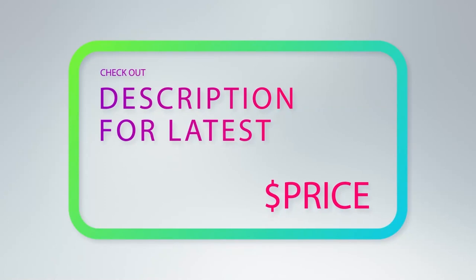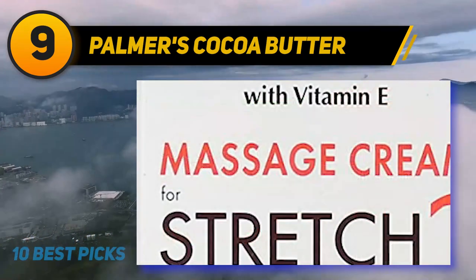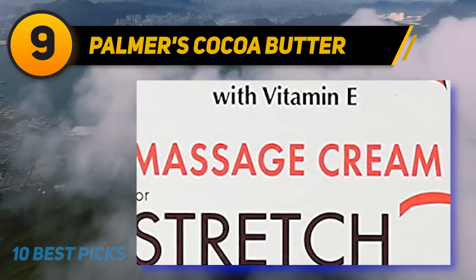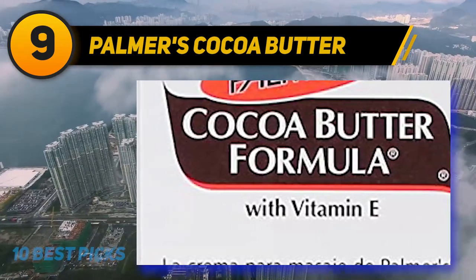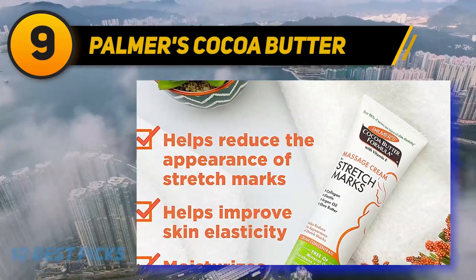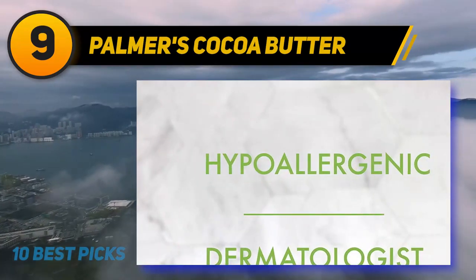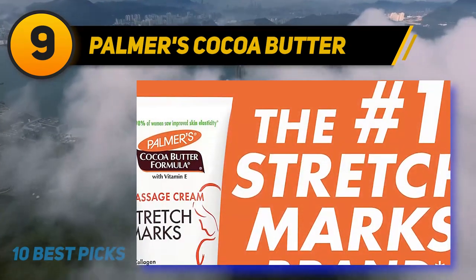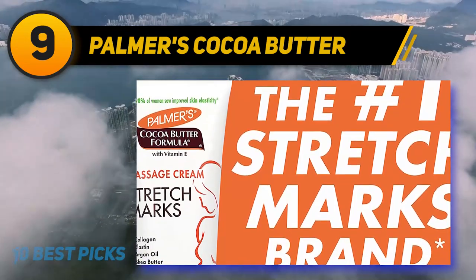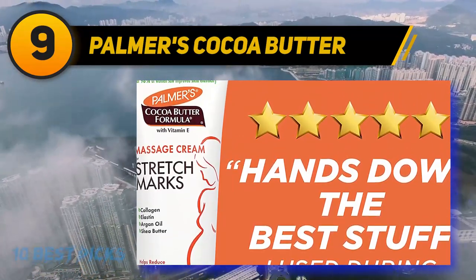At number nine: Palmer's Cocoa Butter stretch mark cream not only gives you effectiveness but also value — you get two packs for the price of one. It contains vitamin E, widely accepted as a top ingredient to combat stretch marks, argan oil to condition the skin, and lutein to support stretching skin. It provides hydration for up to 48 hours, is considered hypoallergenic, dermatologist tested, safe for sensitive skin, and contains no parabens, phthalates, or mineral oil.